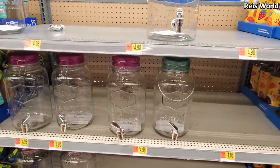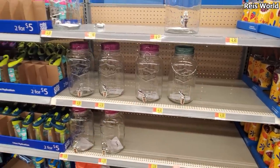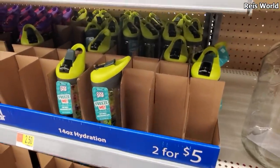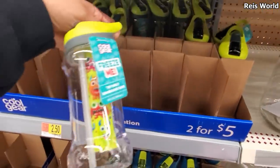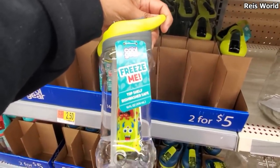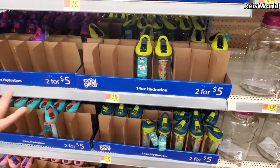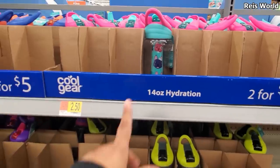Five dollars for the mason jar with a pink lid and a blue turquoise lid. And then for your little children, 14 ounce cups are two for five dollars. Let's see — is that like an infuser maybe? Dishwasher safe, and you could freeze it. You might take out that tube and freeze it — it has like a little ice cube insert.